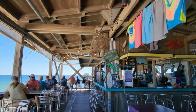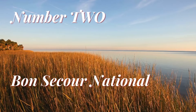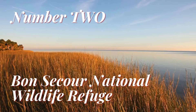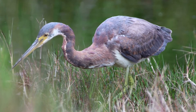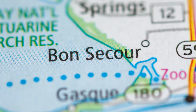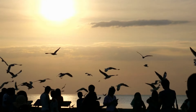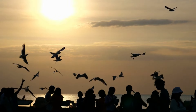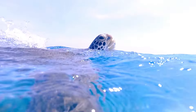Number 2. Explore Bon Secour National Wildlife Refuge. Nature lovers, this one's for you. Bon Secour, which means safe harbor in French, is a sanctuary for migratory birds, sea turtles, and endangered species. Take a hike through the refuge's pristine landscapes, marshes, and dunes to witness the wonders of Mother Nature up close.